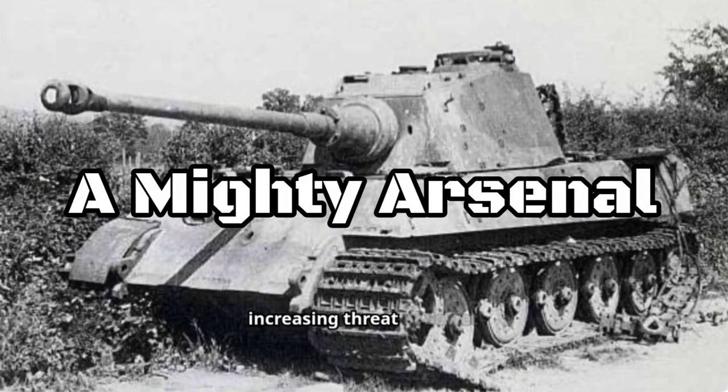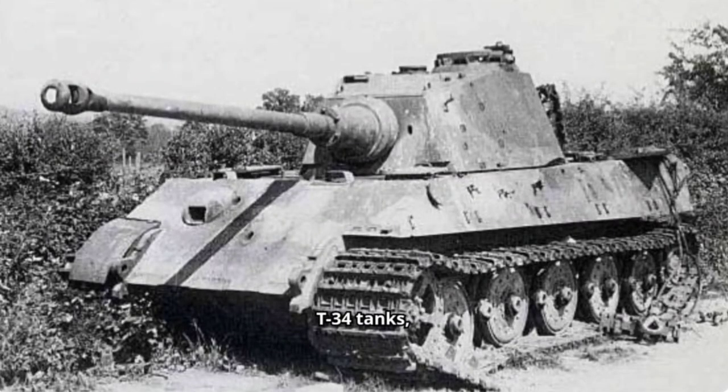Designed in response to the increasing threat of Soviet T-34 tanks, the King Tiger boasted thick armor, reaching up to 185mm on the front glacis. This made it nearly impervious to most Allied tank guns at the time.